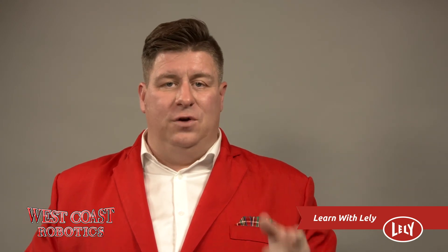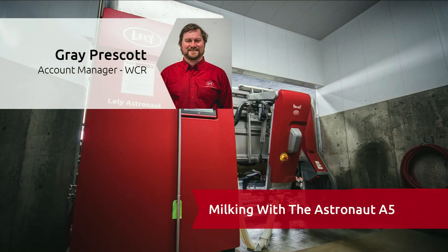One thing is for sure: robotic milking is and continues to be the future in milking equipment. Please join me in welcoming the one and only Gray Prescott to talk a little bit with you about the Lely A5 Astronaut.